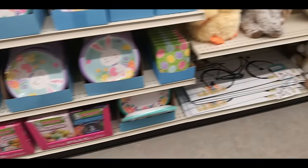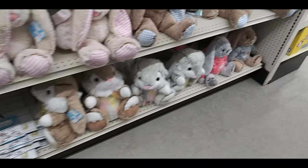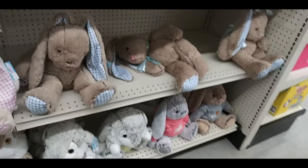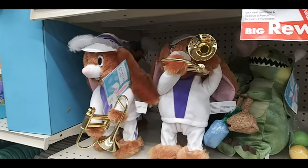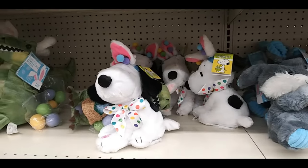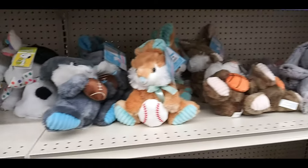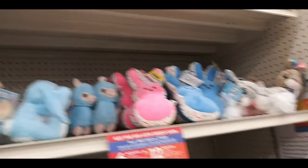Easter egg dye, paper plates and napkins. A bunch of stuffed bunnies in different variations. A little chick, a dancing trombone-playing one. There's an Easter T-rex. A Snoopy bunny that played the Peanuts song. Peeps llamas.